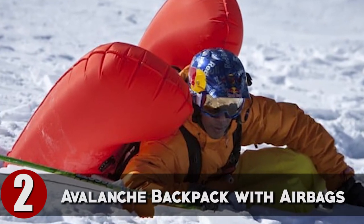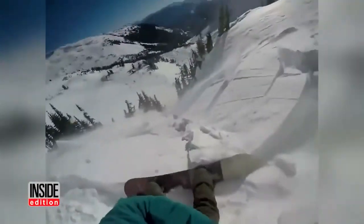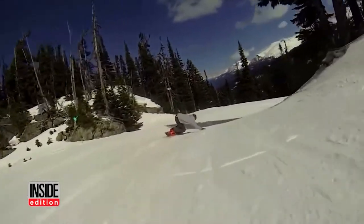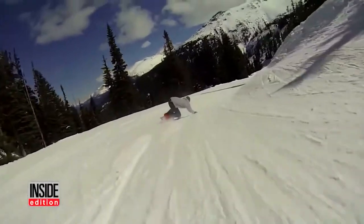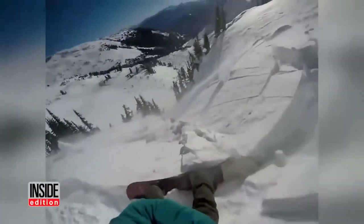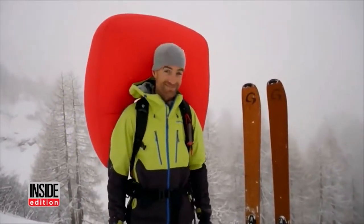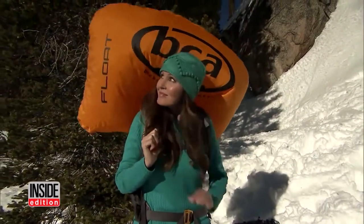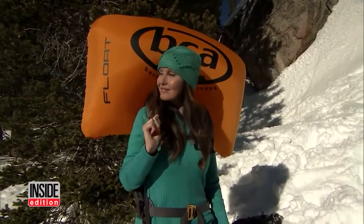Avalanche Backpack with Airbags. Skiing off-piste comes with risk, not least of which is being caught in an avalanche. In an avalanche, larger objects rise to the surface while smaller objects sink to the bottom. An airbag system incorporated into a backpack is designed to make the person wearing it larger so that they naturally rise to the surface of the snow. In the event of a slide, you simply pull the handle attached to the shoulder strap and a pressurized cartridge or electric fan inflates the airbag, helping to keep you near the surface or at least reduce the burial depth and make you more visible to rescuers.